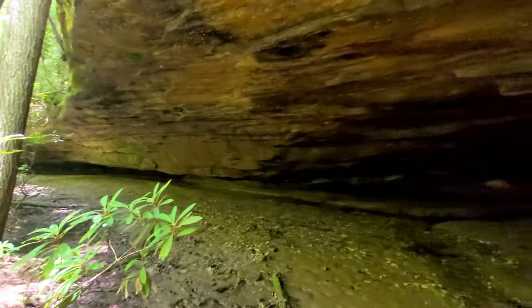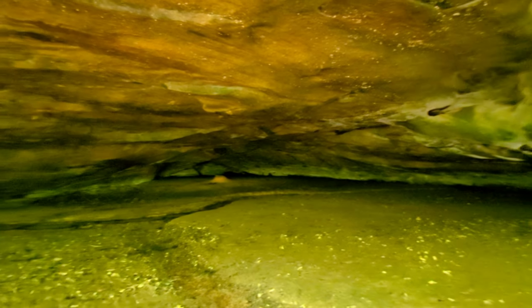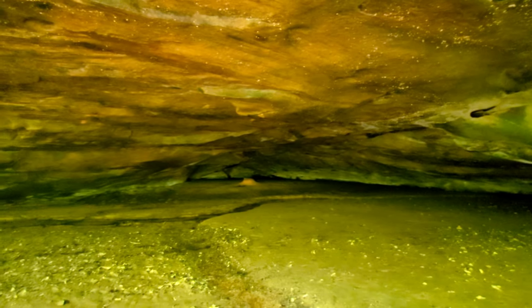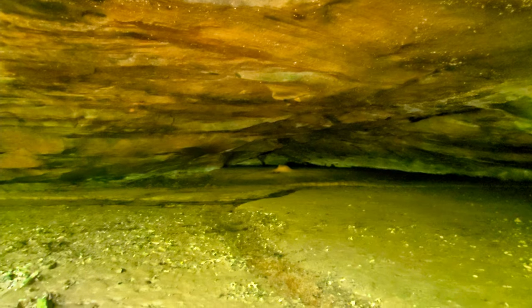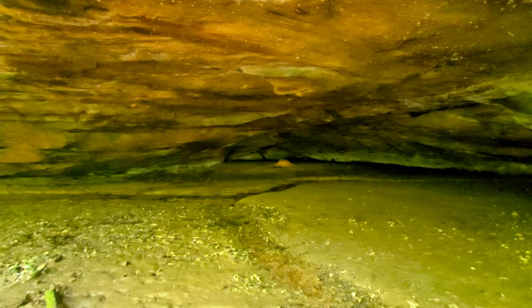I remember this cave from the Sheltowee last year. Man, it's deep back there — it just goes on and on. I had to go check out whatever that is way back there, but I remember last time — it's all mud. So I'm going to stay out, enjoy it, and motor on.